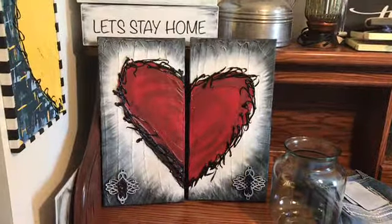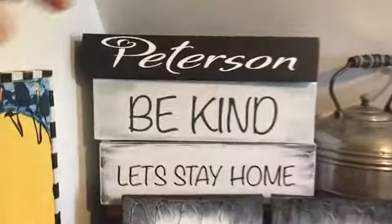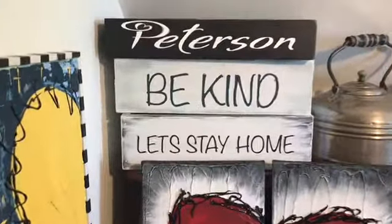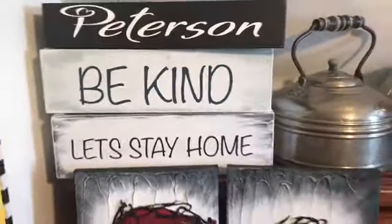Perfect for somebody's bedroom, somebody who's not afraid of some bold color. I've got some craft boxes — I'm planning on redoing this one, not quite sure what I want to do, but that one's mine. The other two are called 'Be Kind' and 'Let's Stay Home.' They are available — I just got to get them listed.